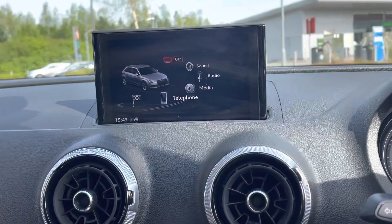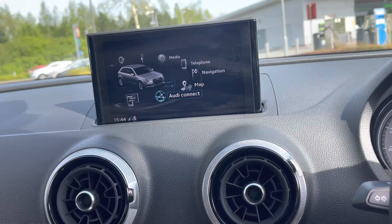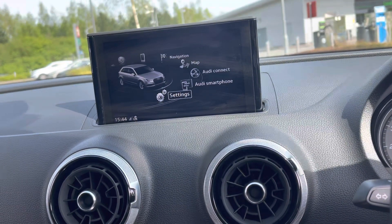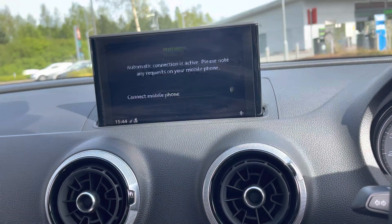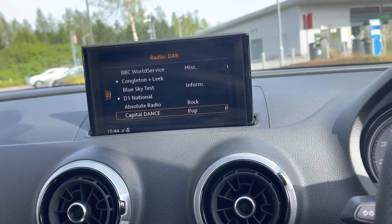The 7-inch electrically retractable MMI screen features MMI Radio Plus, SD card based MMI navigation, and Audi smartphone interface helping you easily connect your smartphone to your car and car settings.